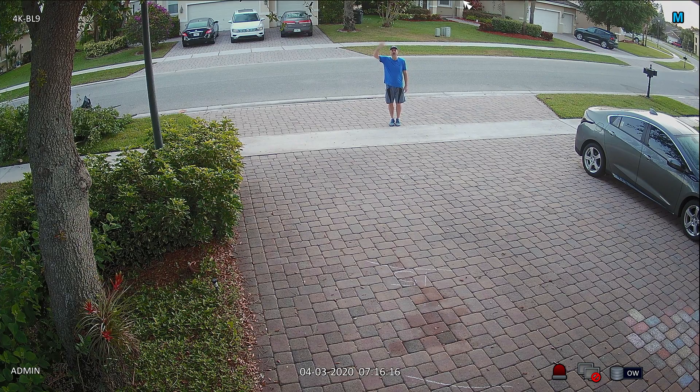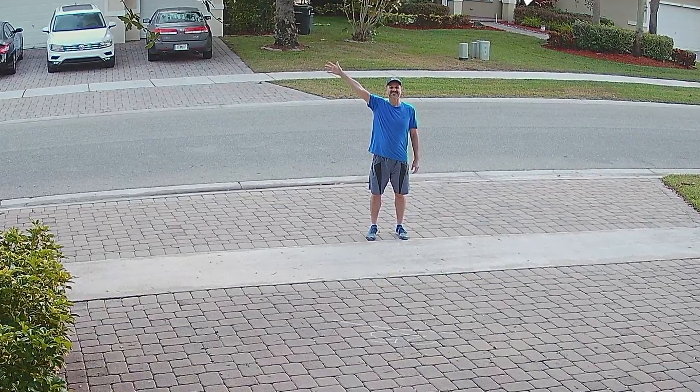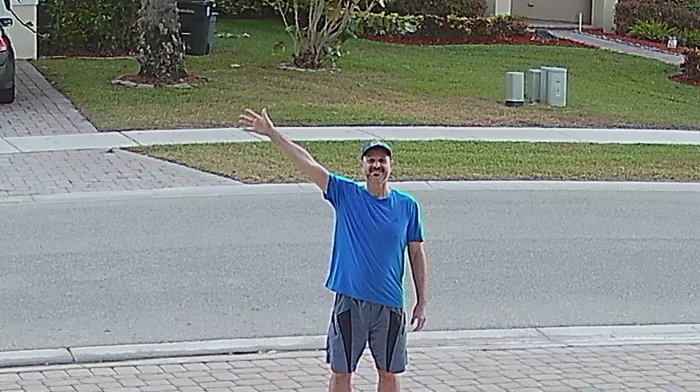I am now 35 feet away from where the camera is mounted. This is the 400% zoom on my face. You can see the further I go back, the more difficult it gets for details like facial recognition.